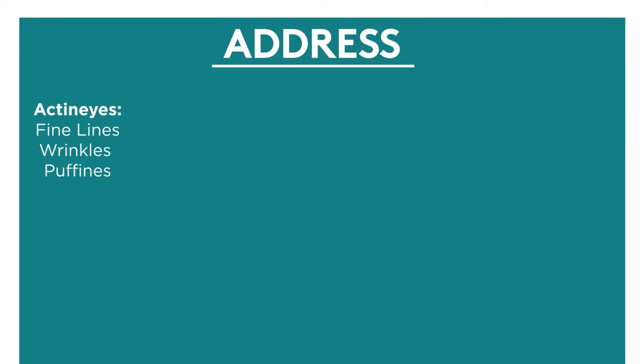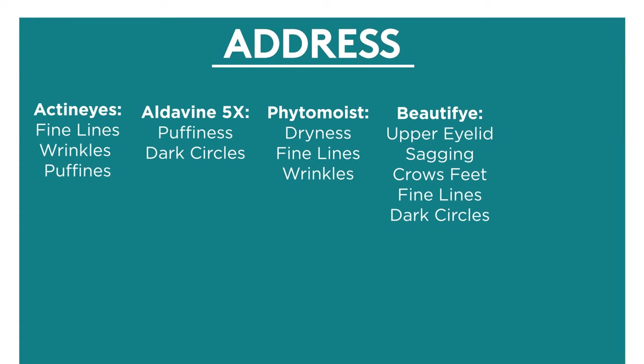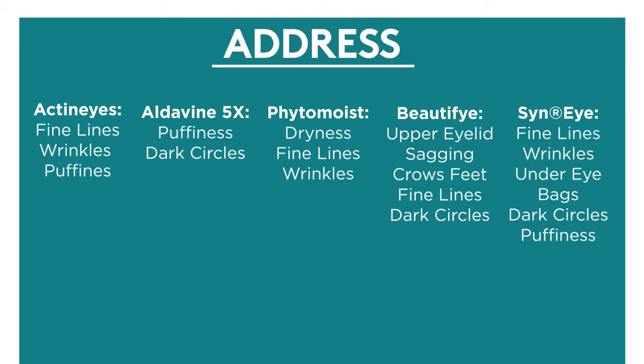Actinize addresses fine lines, wrinkles, and puffiness. Aldivine 5X addresses puffiness and dark circles. Phytomoist addresses dryness that leads to fine lines and wrinkles. Beautify addresses upper eyelid sagging, crow's feet, fine lines and wrinkles, and dark circles. And Sinai addresses fine lines, wrinkles, under-eye bags, dark circles, and puffiness.